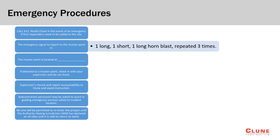Here we see the emergency procedures for the project. It is critical that each of these steps are followed in the event of an emergency. Please work with your crew or foreman to verify that everyone understands the emergency procedures so that all may be accounted for if such an event were to occur.